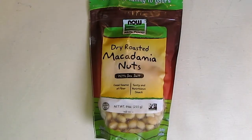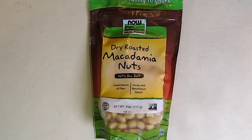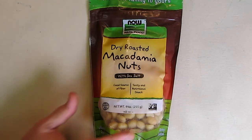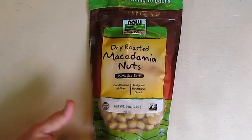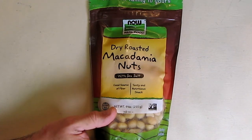Hello again, this is Robert Veach here. This is my review of the Now Foods brand — their macadamia nuts, dry roasted with a little sea salt. Excellent source of fiber, gluten-free and certified non-GMO. This is the nine ounce bag and they're a very good source of fiber and a tasty, nutritious snack.